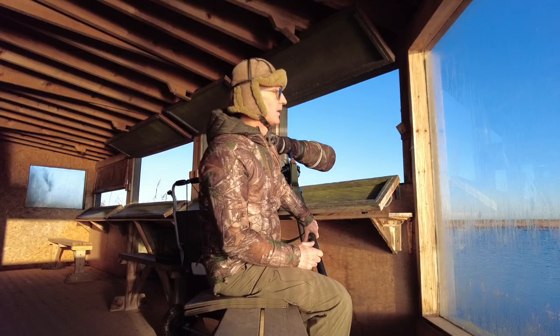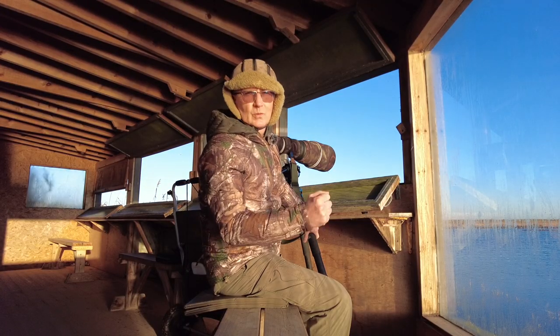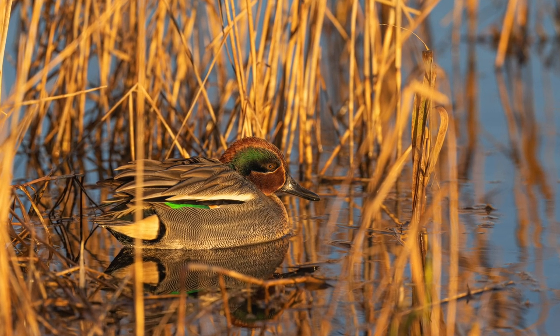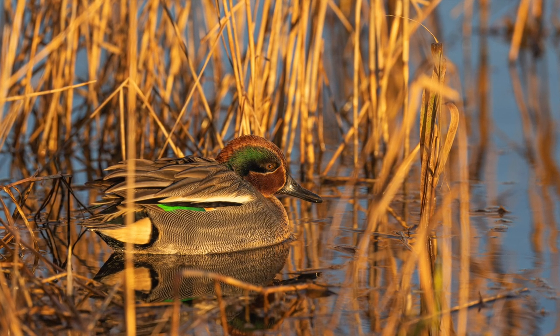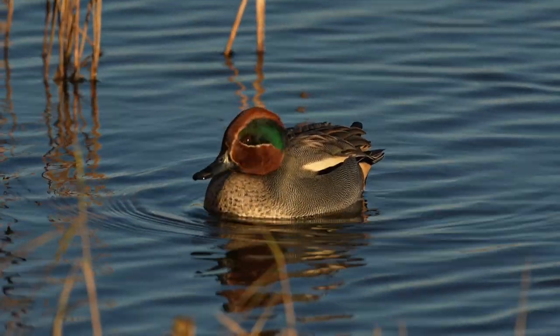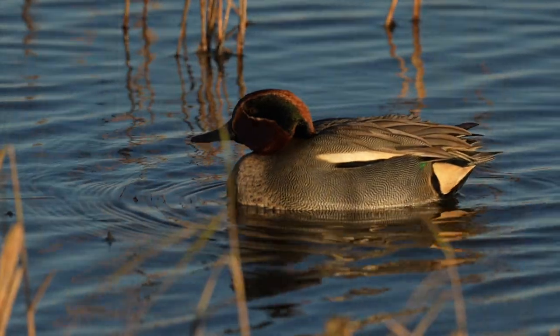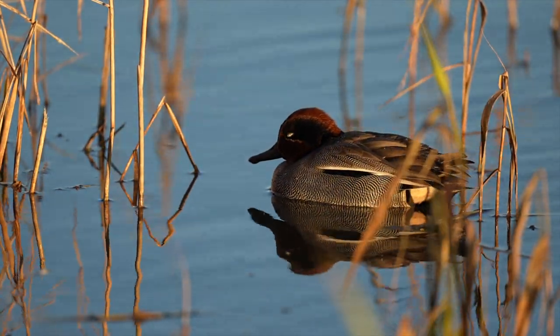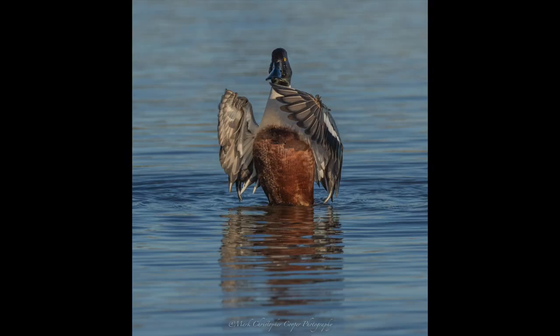That's the glorious morning — already had a number of teal in really close to this Island Hide. I've got a shoveler duck in my sights now.